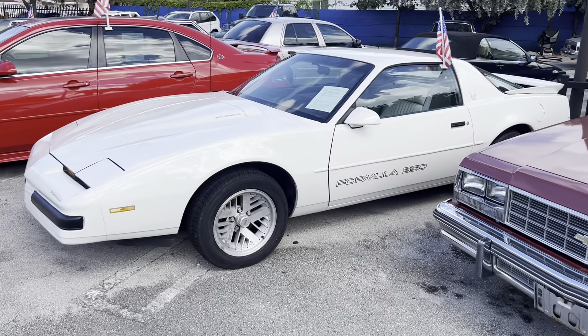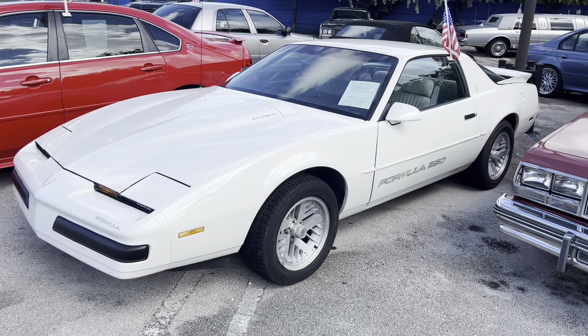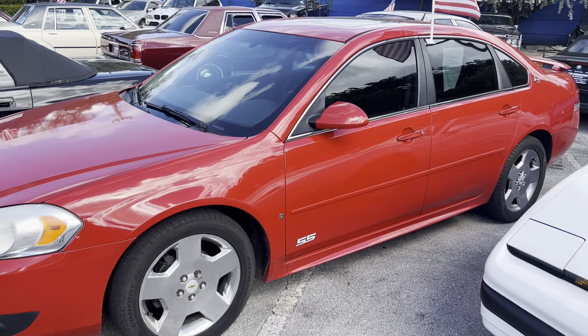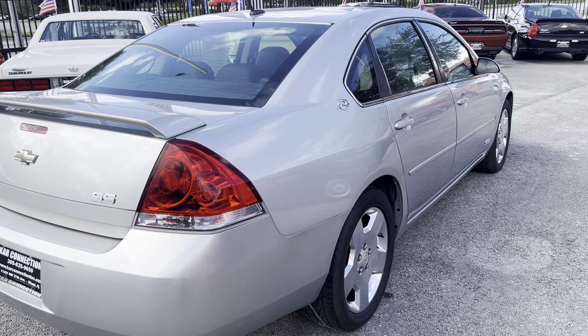A very rare 1988 Formula 350 Firebird. This has got the 350 tune port out of the Corvette as factory. One of two Impala SS's — this is the 09, and right in front of it we do have the 06. Both of them clean. The 06 has low miles.